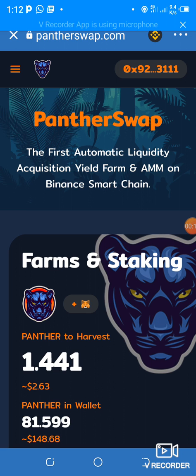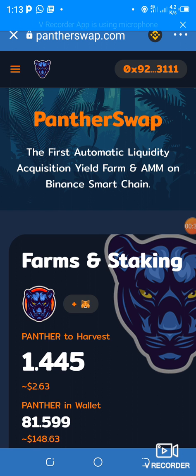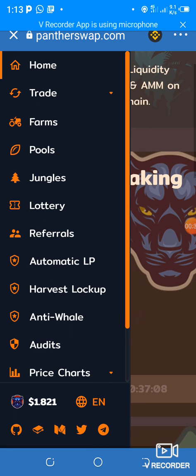What I have right now is called Panther Swap. For those of you who are familiar with Uniswap, PancakeSwap, and all those other DeFi projects that have been coming up, this is a whole new project and I wouldn't want you guys to miss it out. The price is still low at the moment.